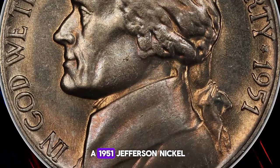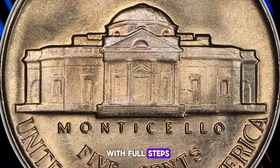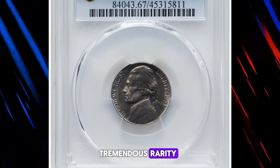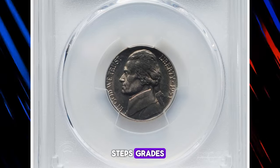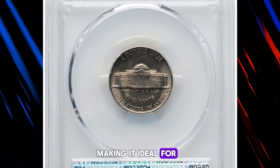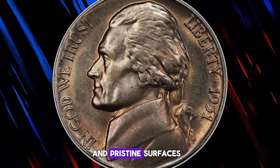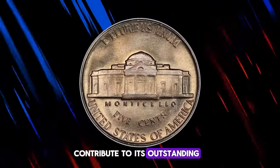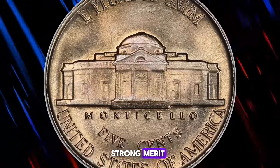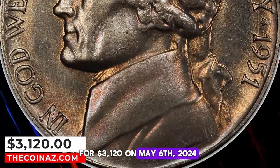This particular coin is a 1951 Jefferson nickel in Mint State 67 with full steps. Despite being a seemingly common Philadelphia issue, it emerges as a tremendous rarity in superb gem full steps grades. The current coin is tied for the finest known, making it ideal for registry collectors. Its satiny luster, warm golden lilac toning, and pristine surfaces contribute to its outstanding eye appeal, while a strong central strike adds to its merit. This coin was sold for $3,120 on May 6, 2024.